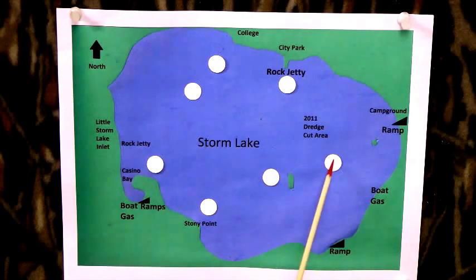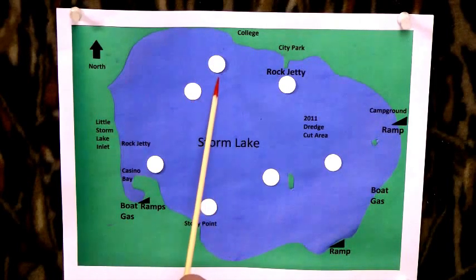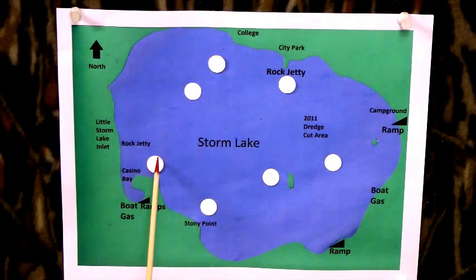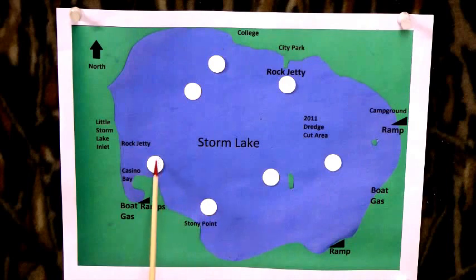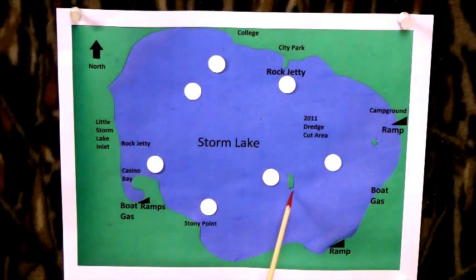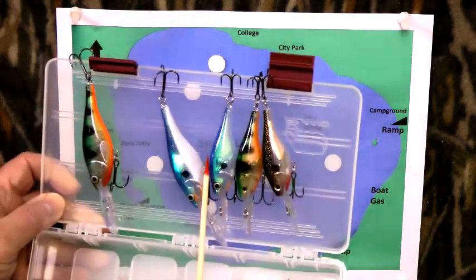For your trolling areas, these are your main ones — all three of these — for using a Lindy rig or a slip sinker rig. These areas here would be the best, and also for slip bobbering, these three areas would be excellent. Around the island is also a good place to slip bobber. You can anchor just off the island and cast toward the rock and riprap and catch some walleyes that way.